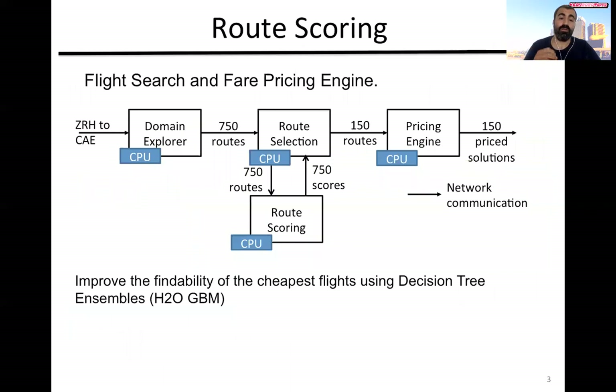I will show you this through a use case from the industry, specifically the flight pricing engine from Amadeus. In this engine, we have three components. The domain explorer, which given a user query enumerates all the flight routes between an origin and a destination, then uses a set of heuristics to filter them down to a few hundreds. Then the route selection stage does further filtering using ensembles to find the cheapest flight routes, and produces a couple hundred routes for the pricing engine, which calculates the prices for each route and presents them to the user.